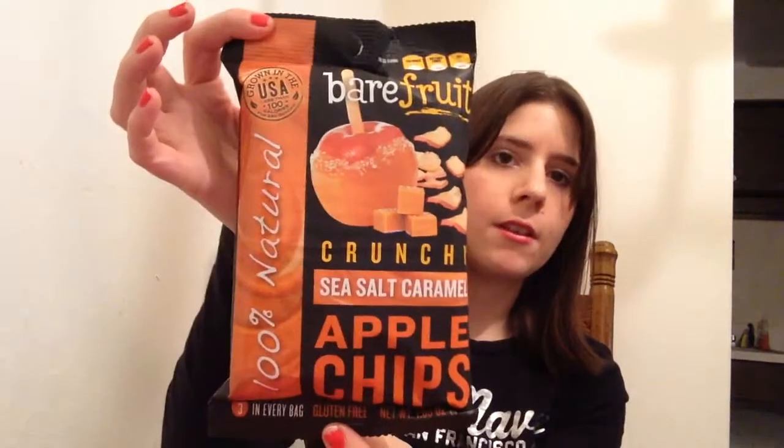So I'm going to get into the box. The last couple of boxes have been very promising, so I'm hoping that continues. The first thing I see — and they look good already — is the Bare Fruit Crunchy Sea Salt Caramel Apple Chips. They're 100% natural. I love that they include food in the box, and it's usually a pretty good size — this will last me about two servings.